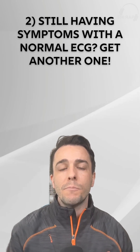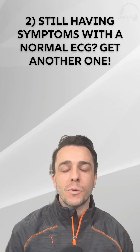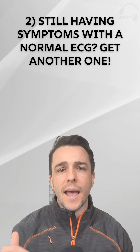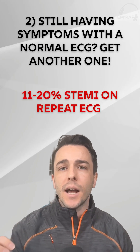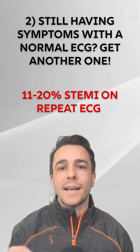The second biggest takeaway — emphasized by the great Dr. Amal Mattu — is serial ECGs. Don't just stop at the first one if your patient is having chest pain and the initial ECG shows no obvious MI. Studies show that 11 to 20 percent of STEMIs are actually picked up on a repeat ECG, and this new guideline makes serial ECGs a class one recommendation.